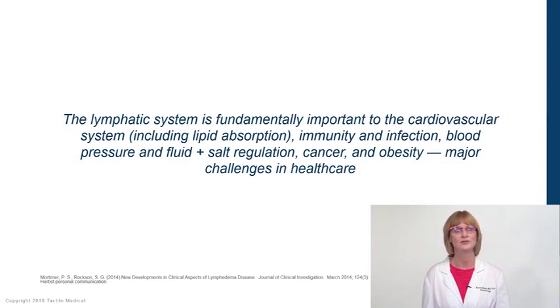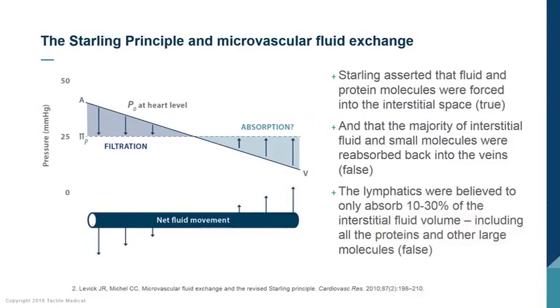Let's understand fluid flow through the microvasculature. The old Starling principle of fluid exchange states that when blood flows from the heart down through the capillary system — the smallest part of our vascular system — fluid, nutrients, and proteins flow out into the interstitial space. It was originally thought that after entering the interstitial space, fluid was taken back up into the venules, with only about 10% to 30% taken up by the lymphatic system, making the lymphatic system a secondary player. But that part of the Starling principle is incorrect.